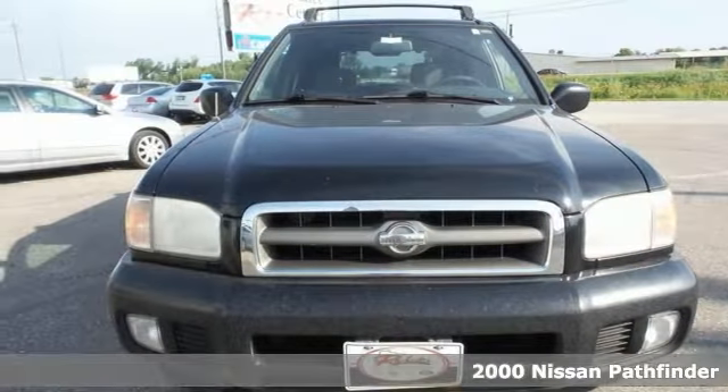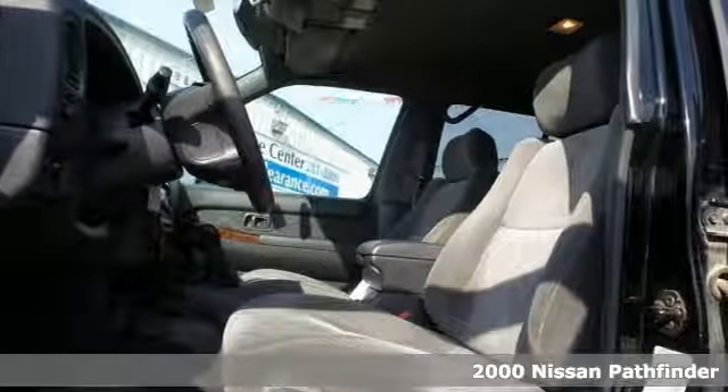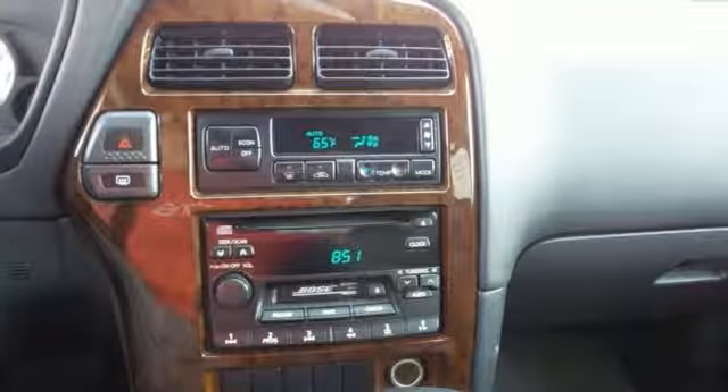Here's a 2000 Nissan Pathfinder LE and it comes with a clean title and some great features. It offers cruise control, four-wheel drive, air conditioning, and roof rack. This one even comes with remote keyless entry for your convenience, speed control, a tilt-adjustable steering wheel, and it also has a manual transmission.